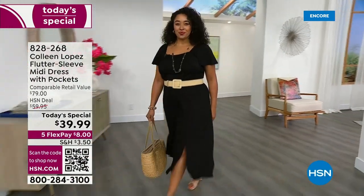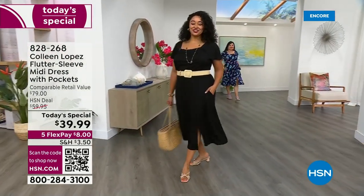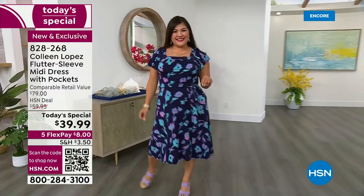Okay, let's go. We're going to get to the ultimate dress. It has everything, including the perfect flutter sleeve, a beautiful square neckline, a belt that's included — you can also add your own belts. It has pockets, which we love.